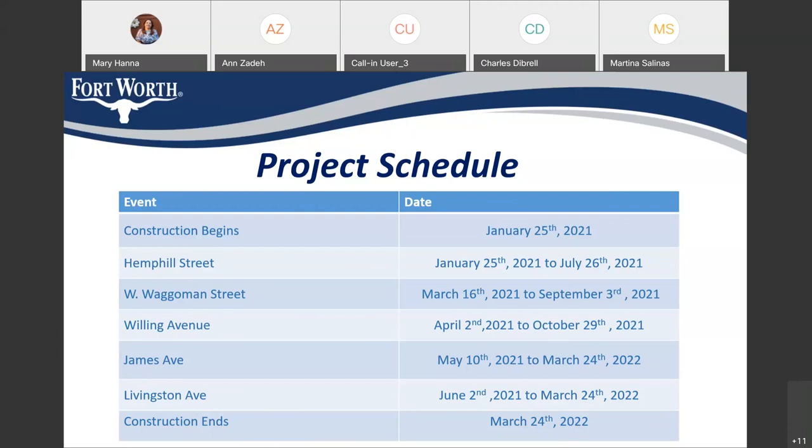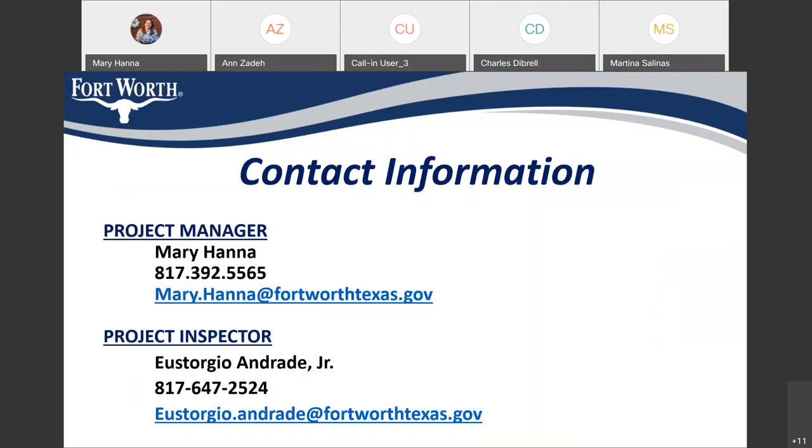The construction should end by March 24th, 2022 — hopefully, if we don't have any issue with weather and we can move quickly. My name is Mary Hannah. My phone number is 817-392-5565 and my email is Mary.Hannah@FortWorthTexas.gov. I also put on the screen my project inspector's information, his phone number and his email. If anyone has any questions, you can contact either one of us. This is the end of my presentation and we'll open it for questions.